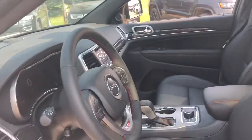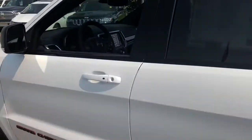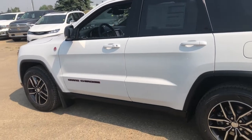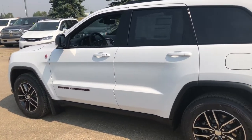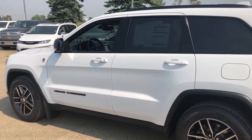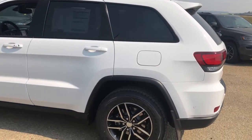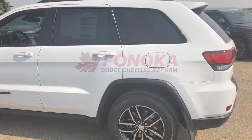That concludes our walk around of this 2018 Jeep Grand Cherokee Trailhawk. If you'd like more information, you can give us a call at 403-783-5383 or visit us online at PinocraChrysler.com to browse our inventory. I hope you guys have a great day — thank you all for watching!